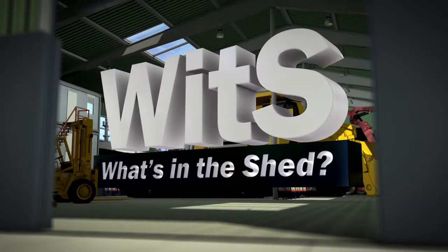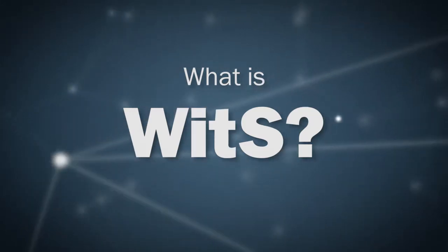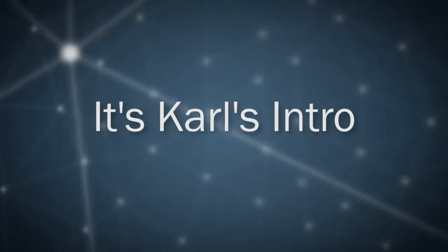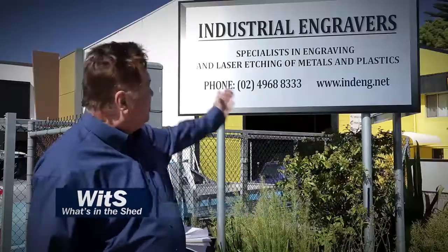Welcome to WITS, or What's in the Shed. Duodag Systems International at Industrial Engravers.